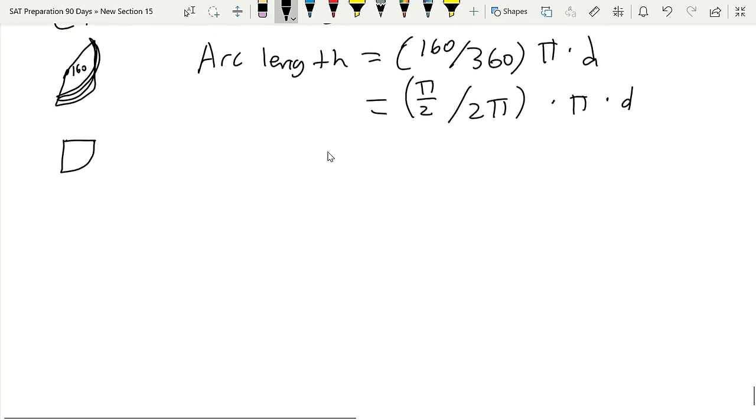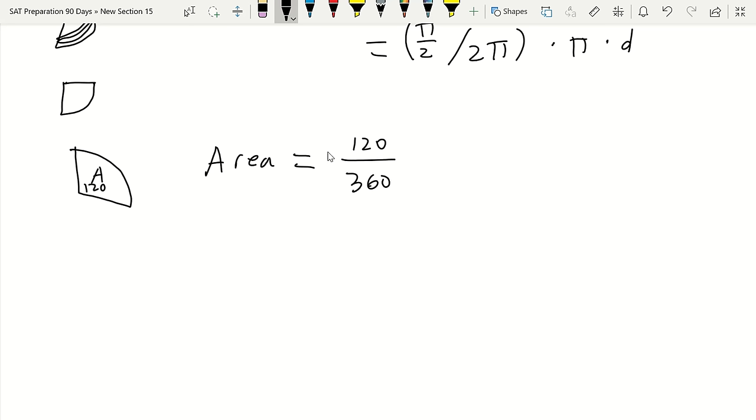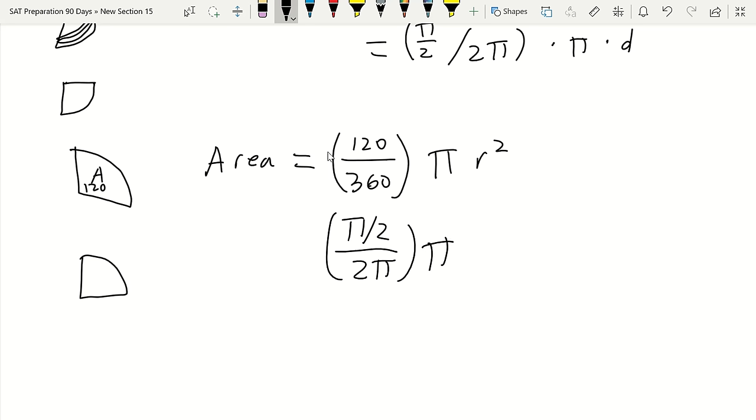For the area of a sector of a circle, the formula is: (central angle / 360°) × πr². If using radians, for a 90° sector (π/2 radians): (π/2) / (2π) × πr². Knowing how to apply these formulas in both degrees and radians can save you time so you don't need to convert between them.